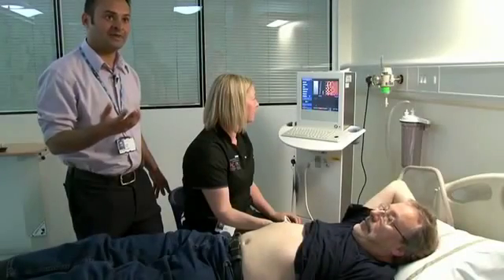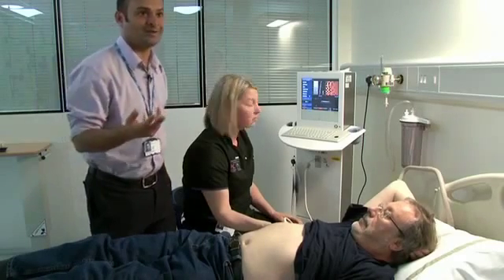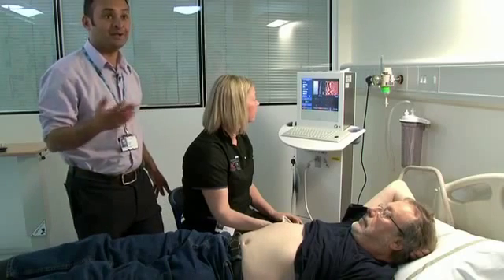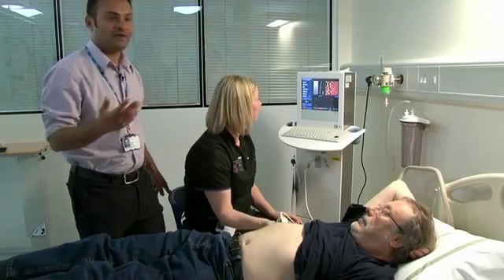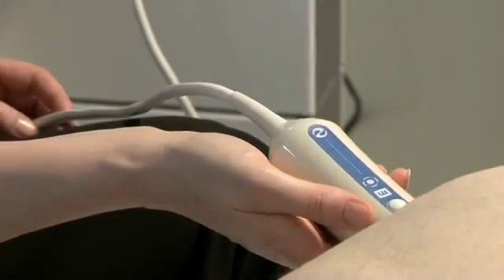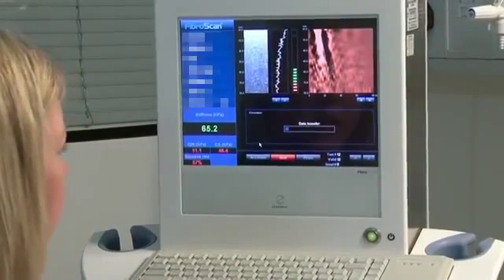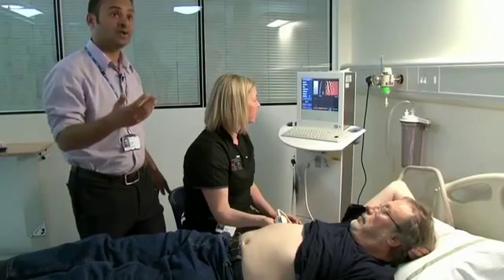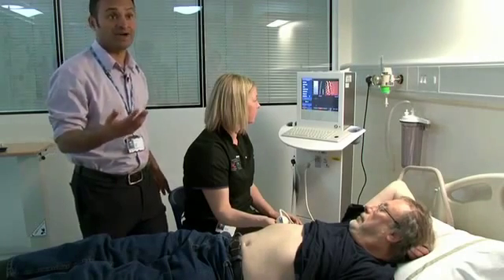Transient elastography, or fibroscan, was first utilised in the assessment of cheese — to look at the integrity of cheese — and then someone thought of the idea of looking at liver disease with the same machine. It uses a very simple concept: as you get scarring in the liver, the physical properties change. A wave is created and propagated through the liver, and how quickly that wave travels is related to the stiffness and hence the degree of scarring within the liver.